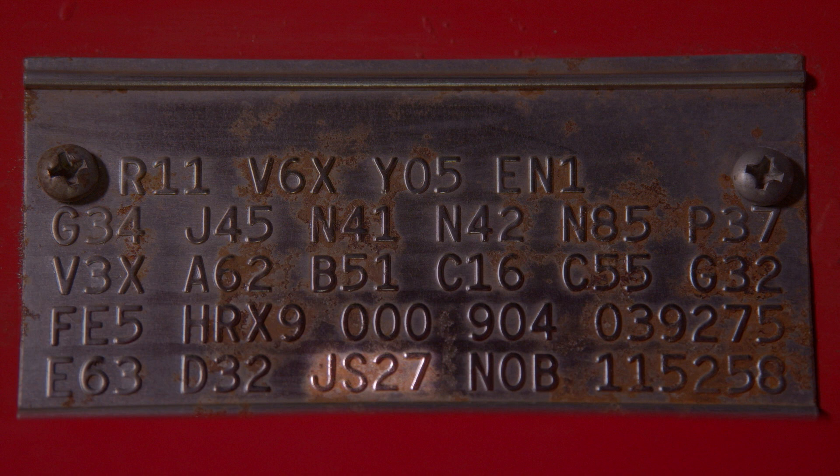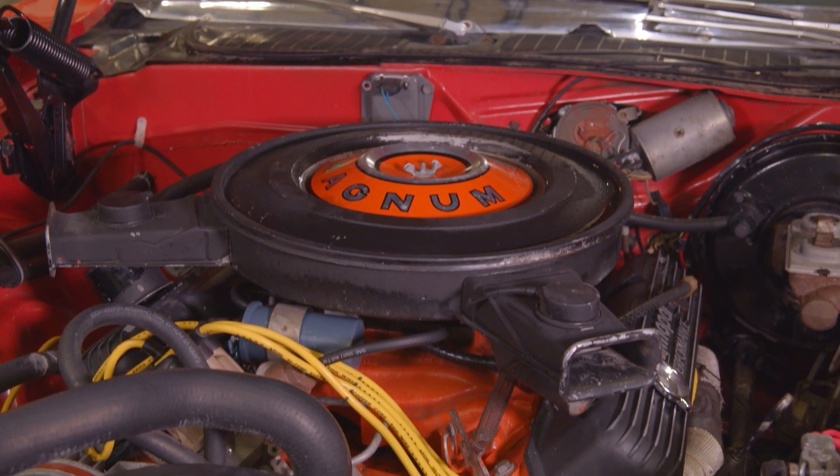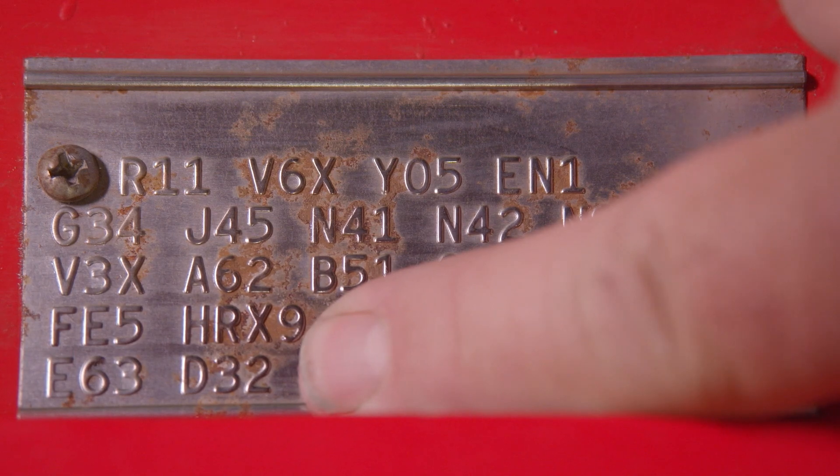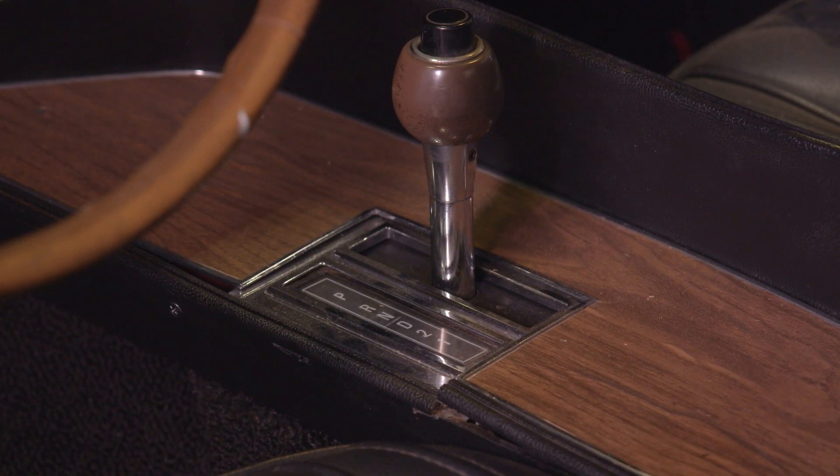Just a refresher — we read these fender tags from the bottom to the top, left to right, starting with E63: 330 horsepower, 383 Magnum. D32 is your 727 Heavy Duty Automatic Transmission.